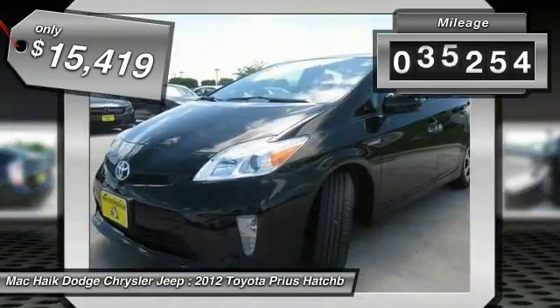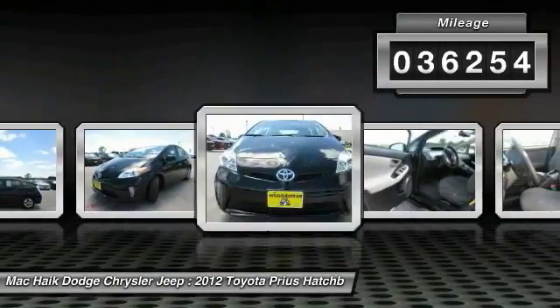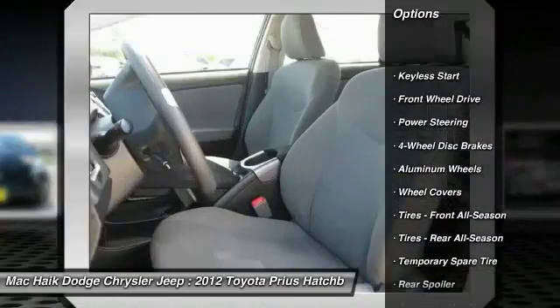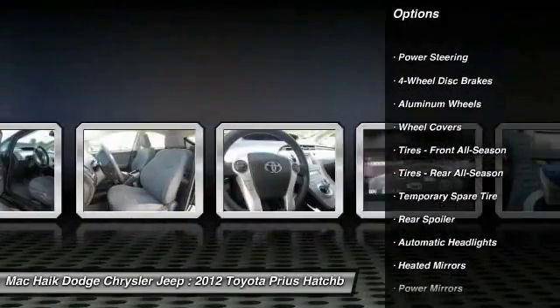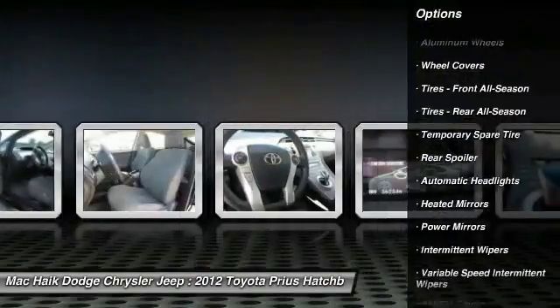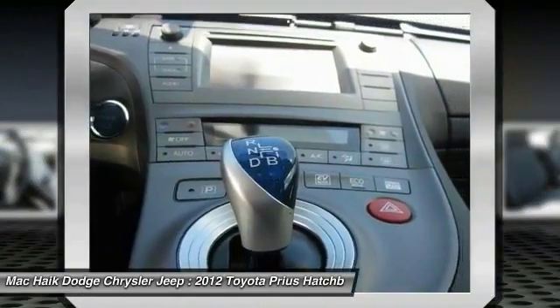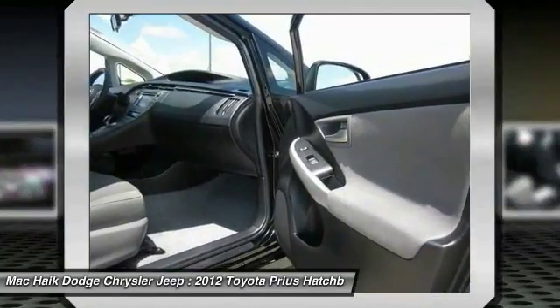This vehicle has less than 40,000 miles. Here are some of this vehicle's great options: stability control, traction control, anti-lock braking system, keyless entry, steering wheel audio controls, Bluetooth, power steering, driver airbag, adjustable steering wheel, and four-wheel disc brakes.